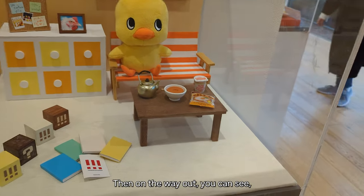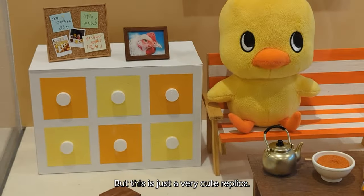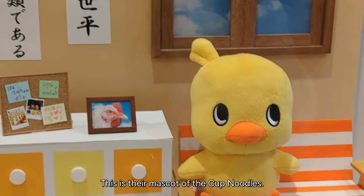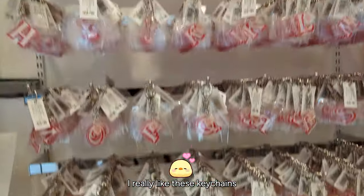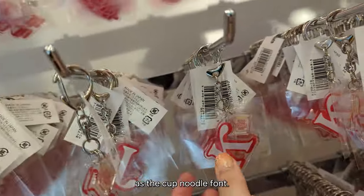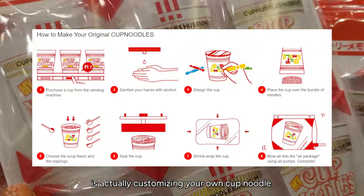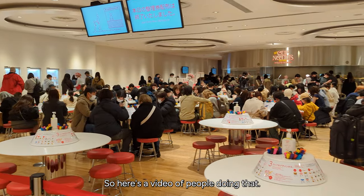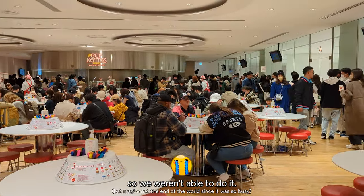On the way out you can see this very cute replica — this is the mascot of the cup noodles. Now we're in the gift shop. I really liked these keychains because they were in the same font as the Cup Noodle font. I picked out K4Cook for my dog's name. The main attraction of the museum is actually customizing your own cup noodle — here's a video of people doing that. Make sure you get tickets because we didn't have tickets so we weren't able to do it.